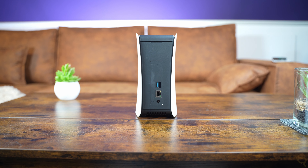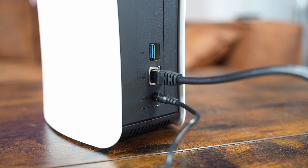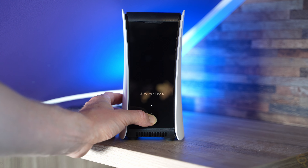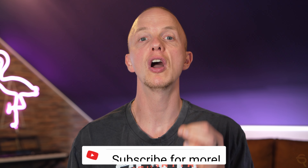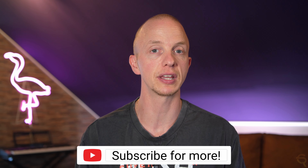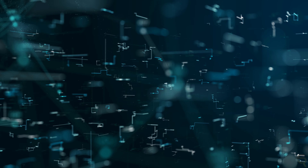At its core, the Aether Edge Miner is powered by a Qualcomm Snapdragon 865 chipset, a robust processor typically found in high-end smartphones and tablets. This powerful hardware is paired with 12 gigabytes of LPDDR5 memory and 256 gigabytes of UFS 3.1 storage, making it capable of handling demanding data-intensive tasks such as AI processing, machine learning, and cloud gaming. What sets the Aether Edge apart, however, is not just its hardware but its integration into a larger decentralized network.